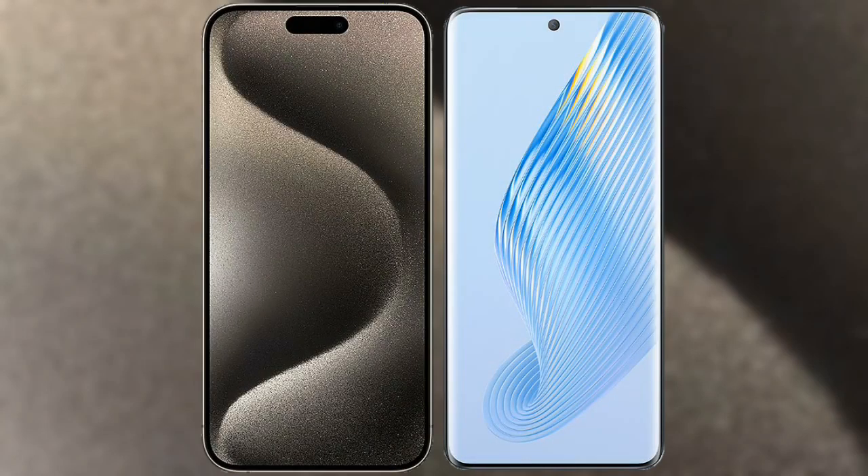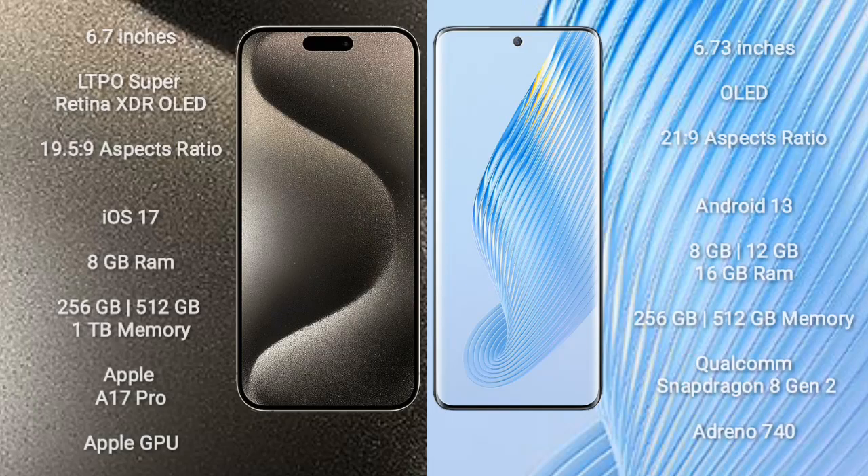I will compare the new iPhone 15 Pro Max with Honor Magic 5. iPhone 15 Pro Max comes with a 6.7-inch LTPO Super Retina XDR OLED display and aspect ratio 19.5:9. Honor Magic 5 comes with a 6.73-inch OLED display and aspect ratio 21:9.